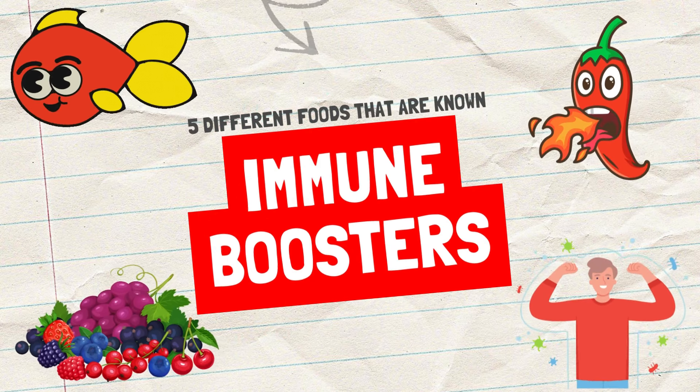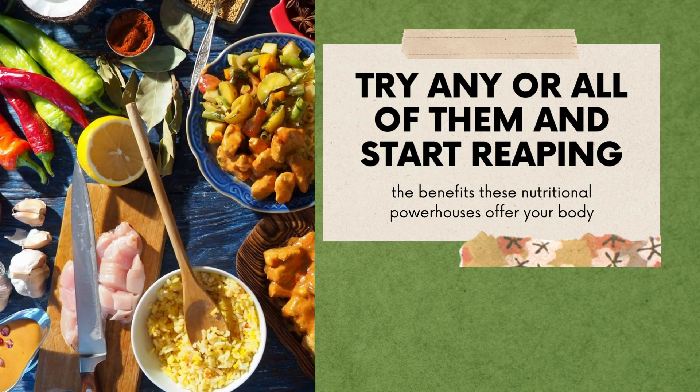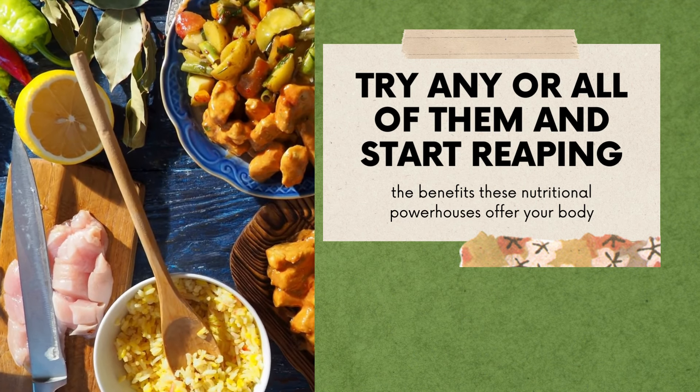Five different foods that are known immune boosters. Try any or all of them and start reaping the benefits these nutritional powerhouses offer your body.